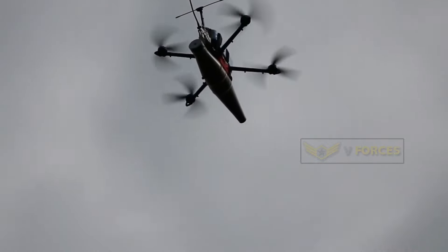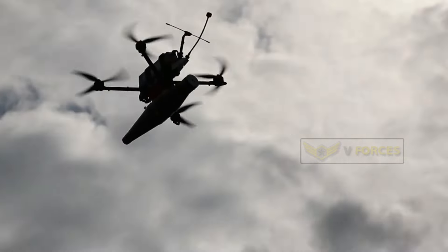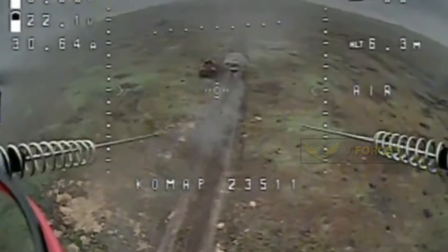Footage has emerged on social media of a new tactic Ukrainian drone pilots are using to kill Russian armor, even tanks protected with a so-called cope cage.